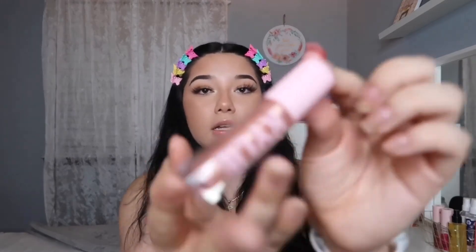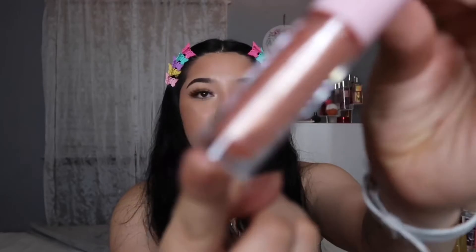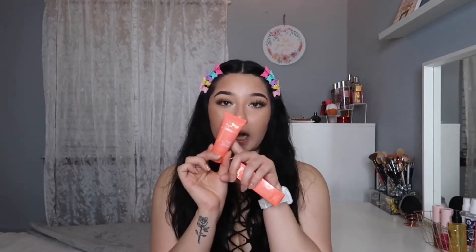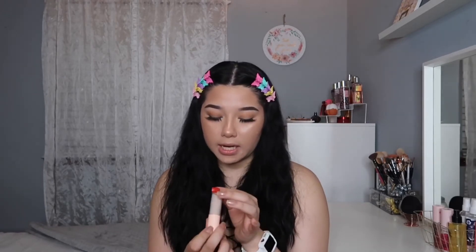Next is Ulta. The first thing I picked up was this Kylie high gloss in the shade 'Oh You Fancy' — it's super glittery with chunky glitter but I love the color. I also got the Juvia's Place velvety matte foundation — I was just in the mood to try a new foundation. Then I got a couple things from ColourPop, including the Pretty Fresh concealer in Fair 20N, neutral shade.